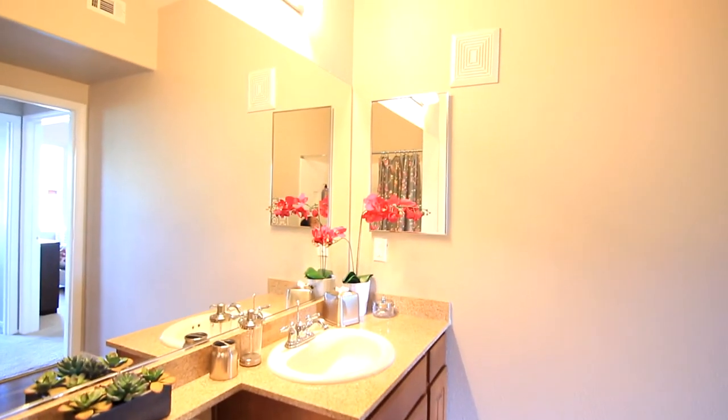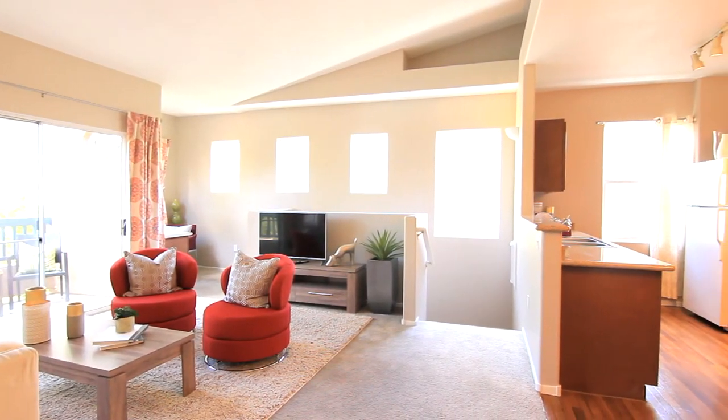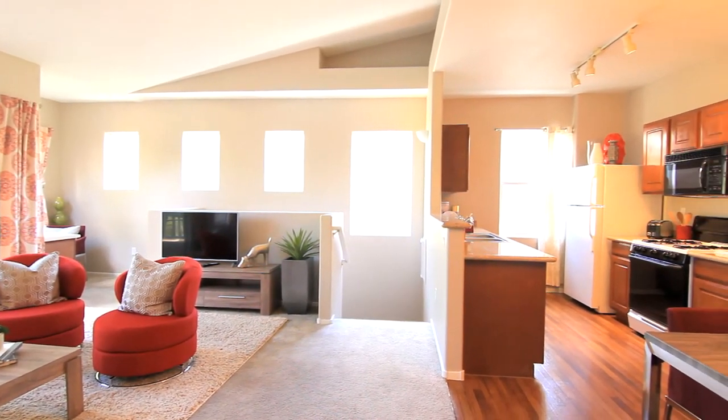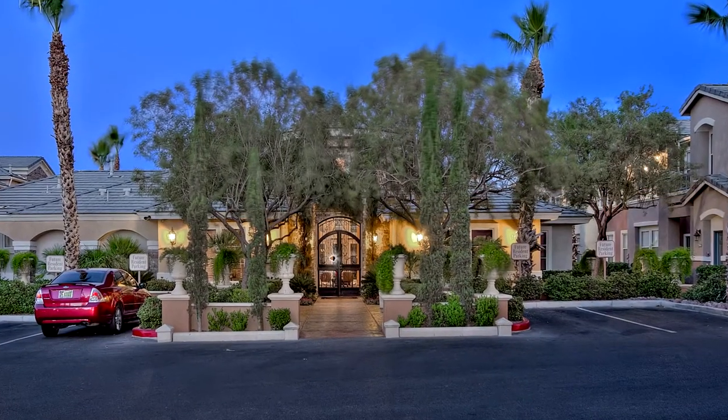The Solano — a well-contemplated floor plan lending to sophisticated living and easy entertaining. Welcome home to Forenza.